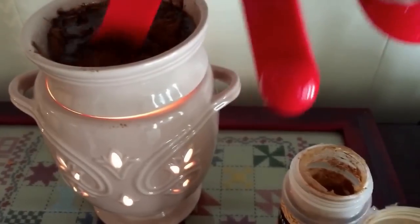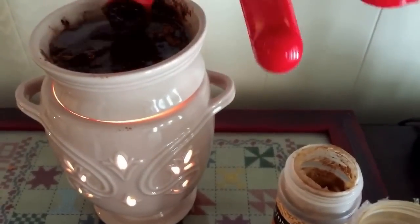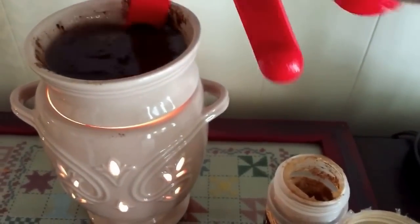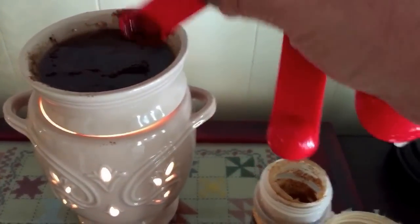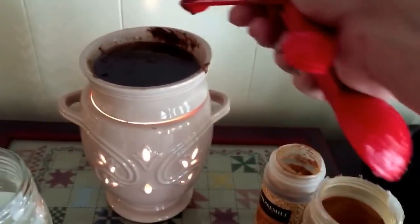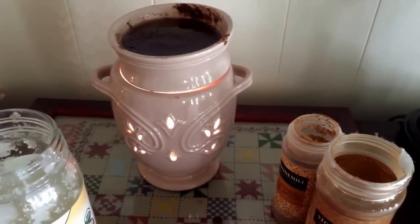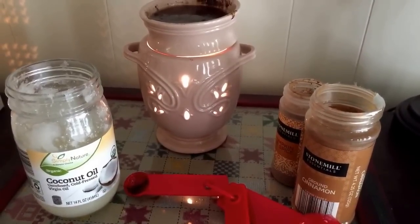Oh my goodness, the scent is so good! And all this is, is some coconut oil and some spices out of your kitchen. When they get hot in the warmer, it's going to smell like a pumpkin cinnamon pie is baking in your oven. This scent will last a good while, and the great thing is when you feel like the scent is no longer as effective, you can dump it all out in your trash and start all over again. I'll clean along the top so it looks a little neater, then allow this to warm up. This is an all-natural way to make your house smell good, especially as you go into fall time.